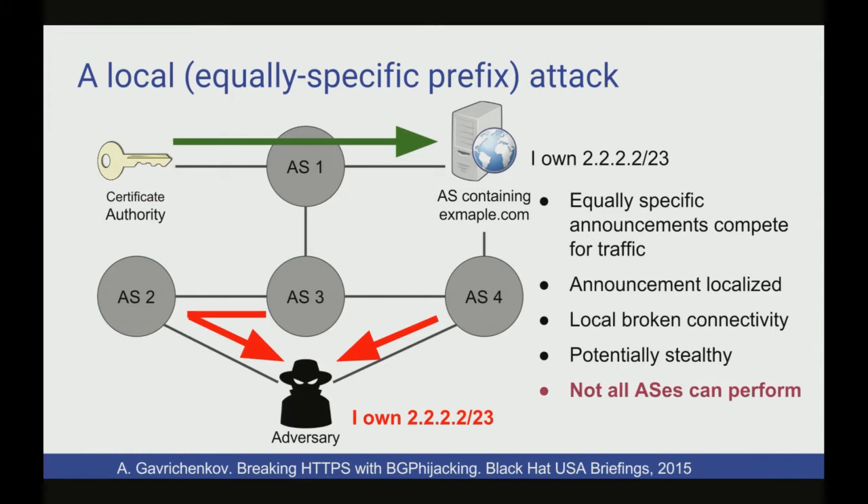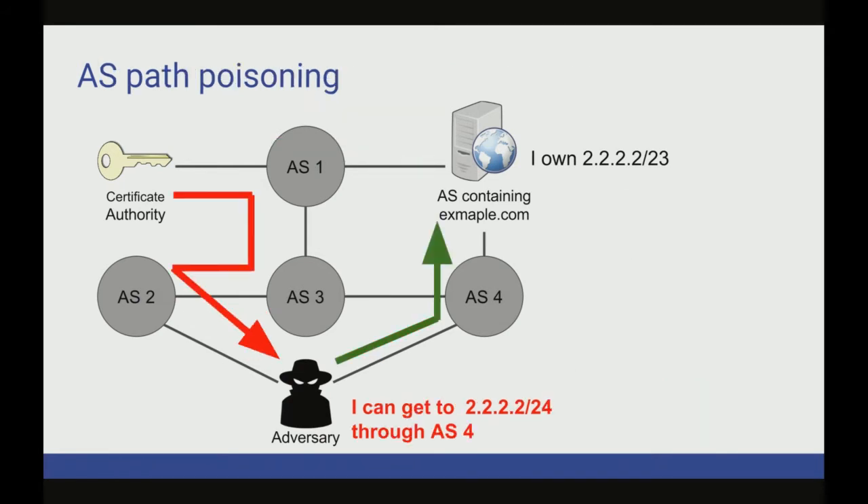In my opinion, the primary limitation here is that some adversaries just can't do it. The adversarial model we should consider is one fixed compromised AS — they don't really get to choose where on the internet they launch these attacks from. If you're far away from a lot of certificate authorities, this attack is pretty much useless to you. You're never going to capture enough traffic to get the certificate.